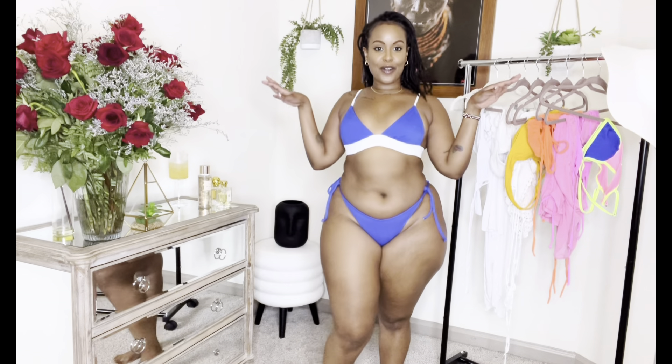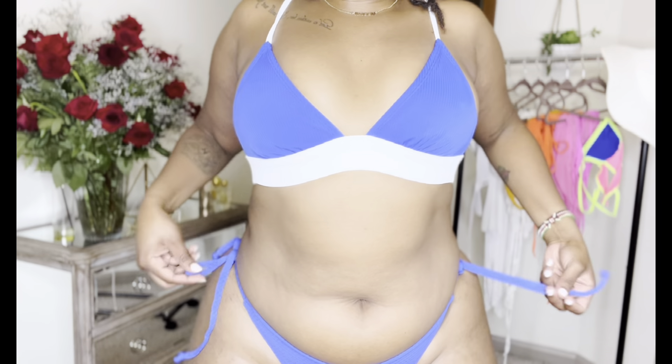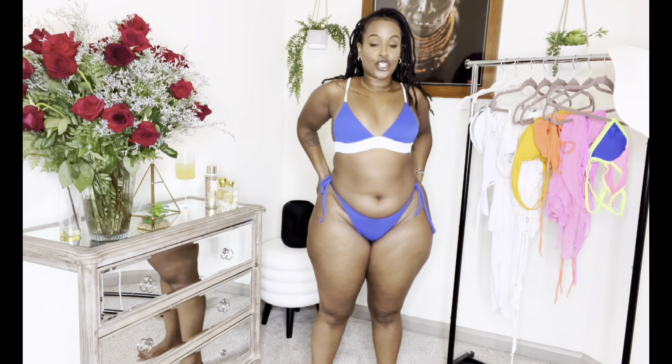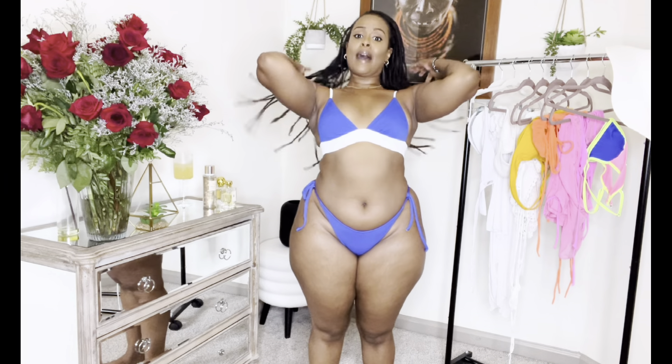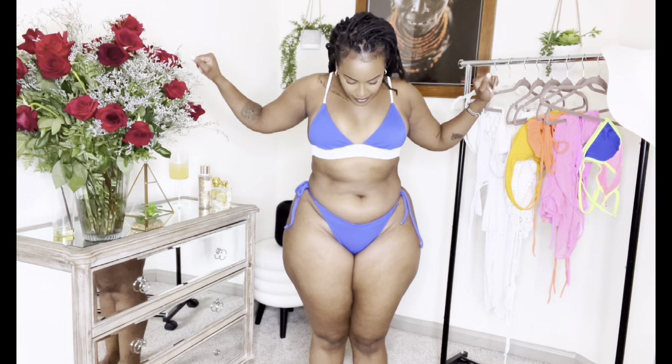Next, we have this cute little number from Target — this is from the Exhilaration brand. I love the blue on this; it just screams summer. I love that the bottoms are a string because of my shape and how difficult it is to find bottoms that actually fit. I can mix and match it with other tops and bottoms. The top is in a medium and the bottom is in a large. It's not very cheeky, but I pull it up in the back to make it look more sexy.